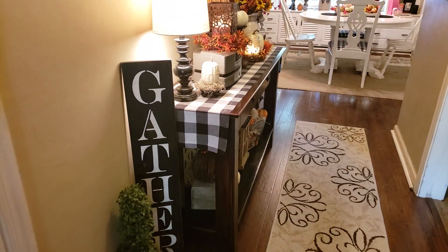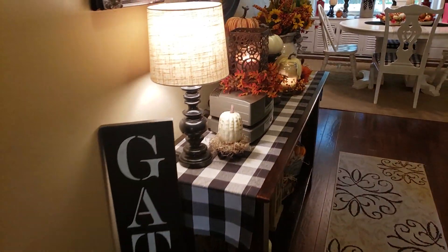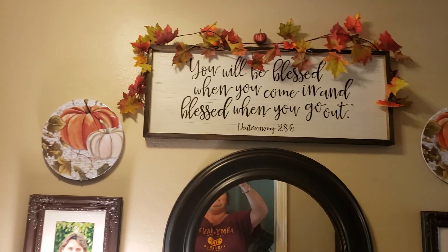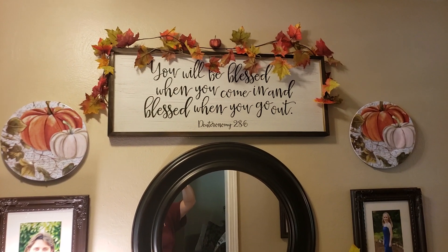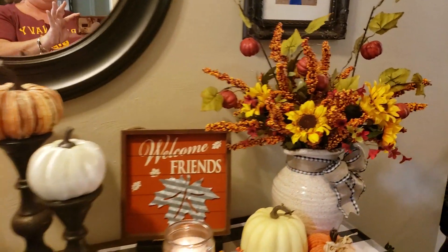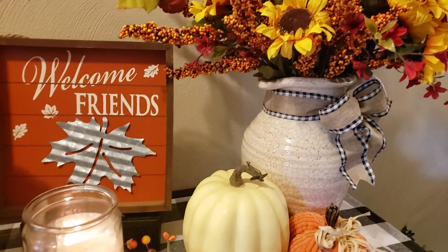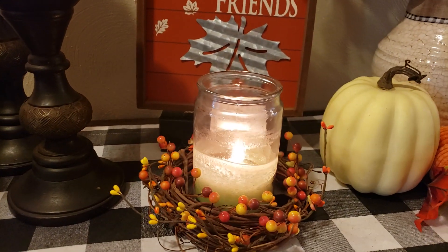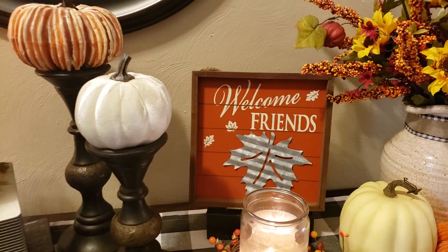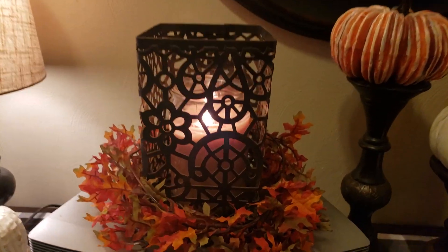Hello everyone, welcome to my fall 2019 home tour. I know I'm very late getting this out — I really debated about whether to do one or not, but a couple of my subscribers had really requested it, so here I am. I really appreciate you guys. This is my entrance foyer wall. I love those pumpkin stems from the dollar store. I love how cozy this table looks at nighttime with all the candles burning. That welcome friend sign came from Dollar General.